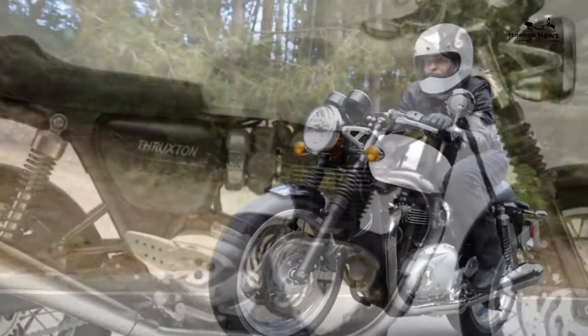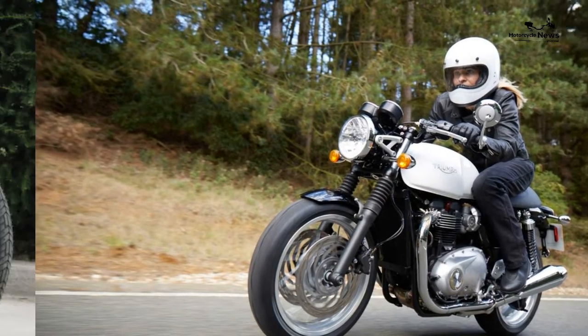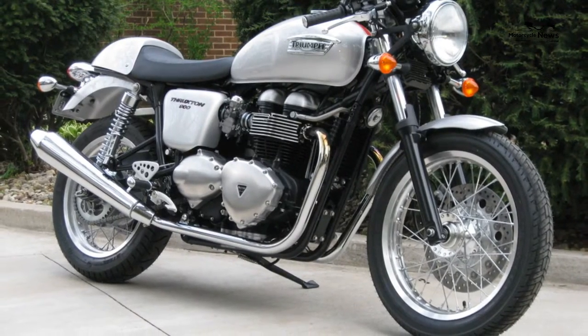That slick gearbox is exactly what's needed with a grunt-laden motor that runs out of revs quickly.